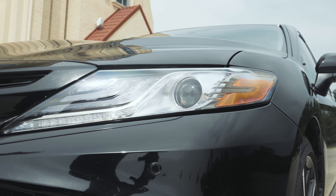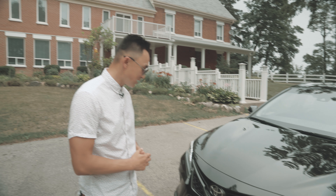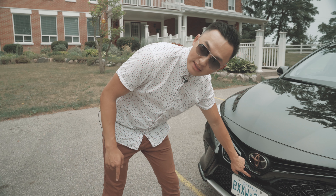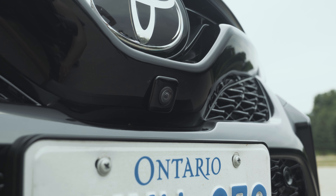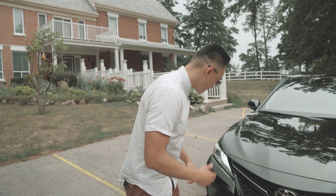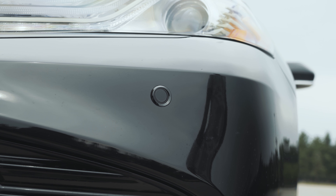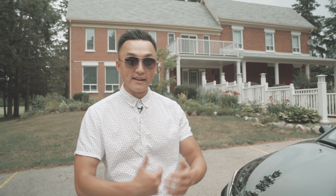Looking at the front, you'll notice LED daytime running lights and LED headlights — an upgrade from the previous generation. And underneath the center badge, you'll notice a front camera as well, giving you a 360-degree view of your car, which we'll see later on when we get inside. You'll also notice four sensors in the front bumper to help mitigate or prevent collision damage.